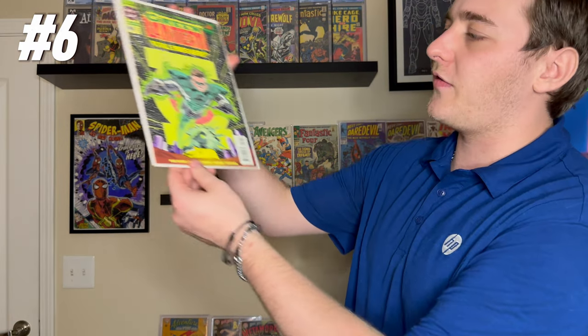Did you guys catch that? I'm already messing up the top ten because I had the numbering all wrong, and I think I only did nine books. So just pay attention to the top left — it's actually a top nine. Sorry! Moving on: number six, Green Lantern #50.